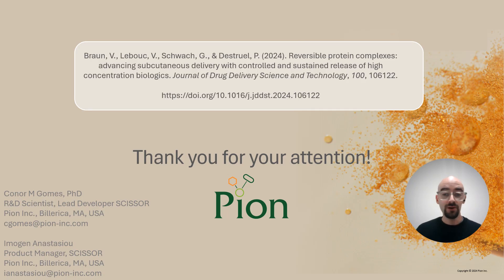I want to thank you for your attention, and we want to thank Vanessa and her colleagues over at Roche for the incredible work of science that they're publishing with scissor. We encourage everyone to go read the publication, as it gives an excellent overview of the scissor platform, as well as a very elegant order of experiments to elucidate API behavior and predict mechanisms of action.